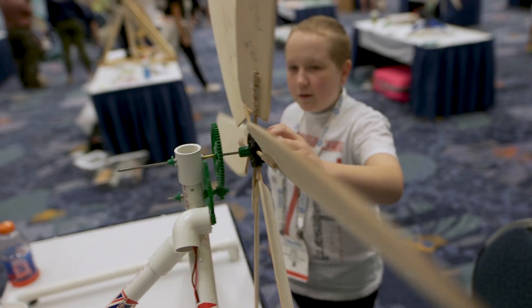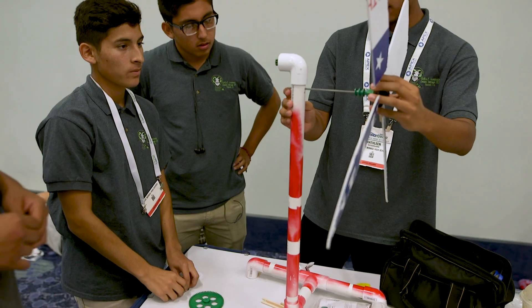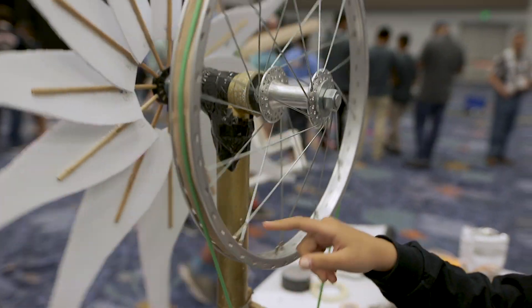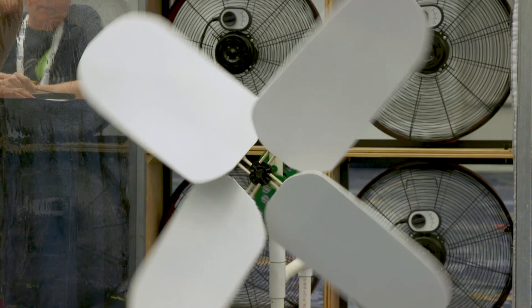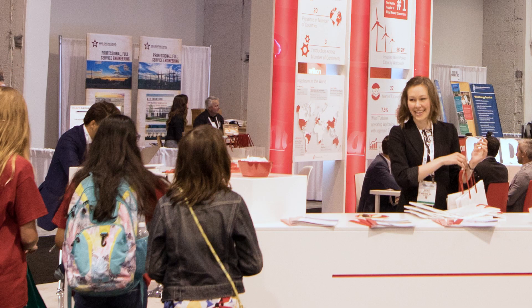The KidWind Challenge is a hands-on wind turbine design competition that engages 4th through 12th grade students in investigative inquiry through the lens of wind energy. In addition to designing, constructing, and testing their own 4-foot tall wind turbines, students entering the KidWind Challenge examine the science and technology behind wind power and explore potential wind energy careers.